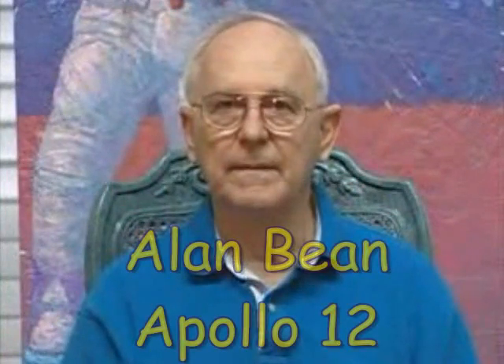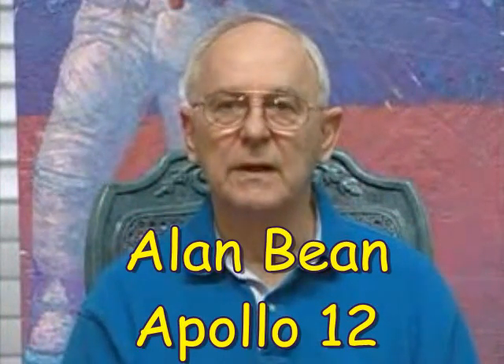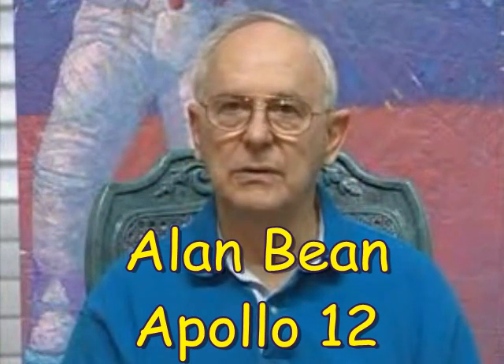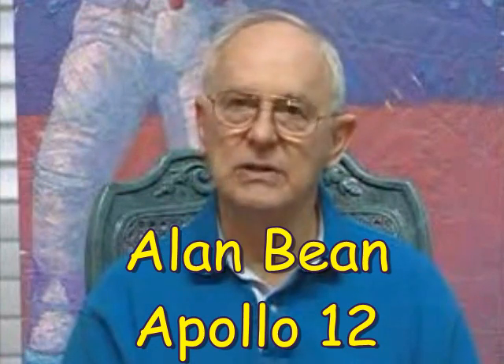Any ill effects from the Van Allen Radiation Belts? No. I'm not sure we went far enough out to encounter the Van Allen Radiation Belt. Maybe we did.